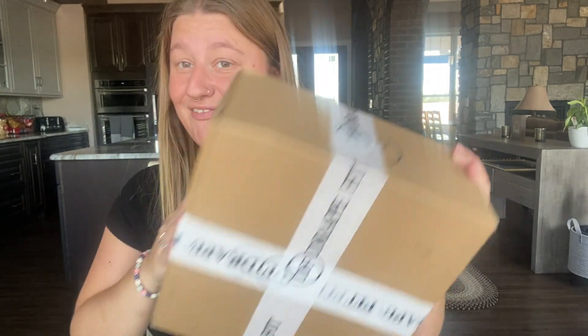Hi and welcome back to my channel. In today's video I have my 11th Drape Fit box that I want to share with you guys. So let's just jump right into it. I love Drape Fit — I love everything about Drape Fit. Their customer service is great and they usually send some really great items that I absolutely love. So let's see what they sent me today.